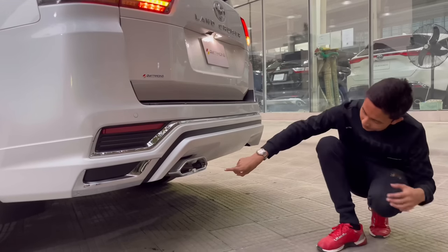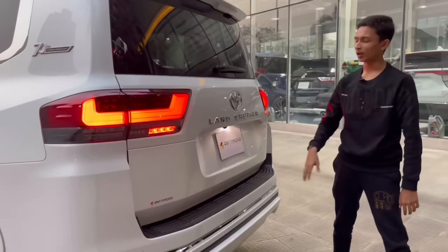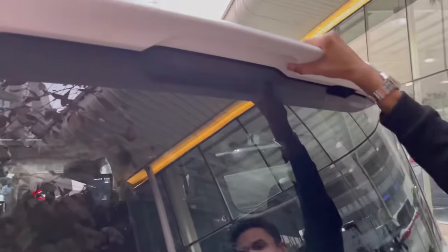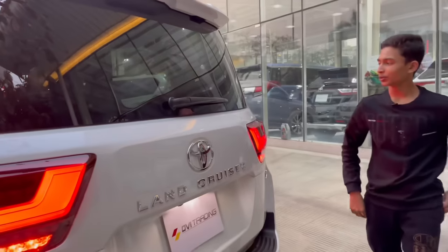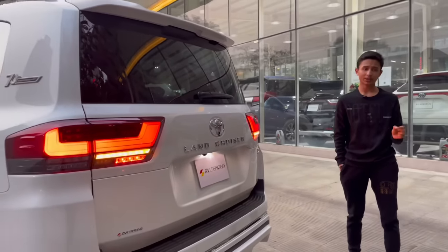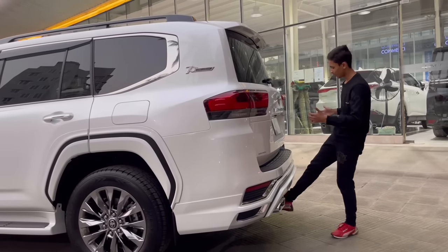There are two number plate slot lights, a rear windshield wiper, a really nice spoiler, and the upper stop brake light is inside the windshield. I personally like the previous generation rear end better than this one. For opening the boot you can swipe your leg right here - you can see that working.